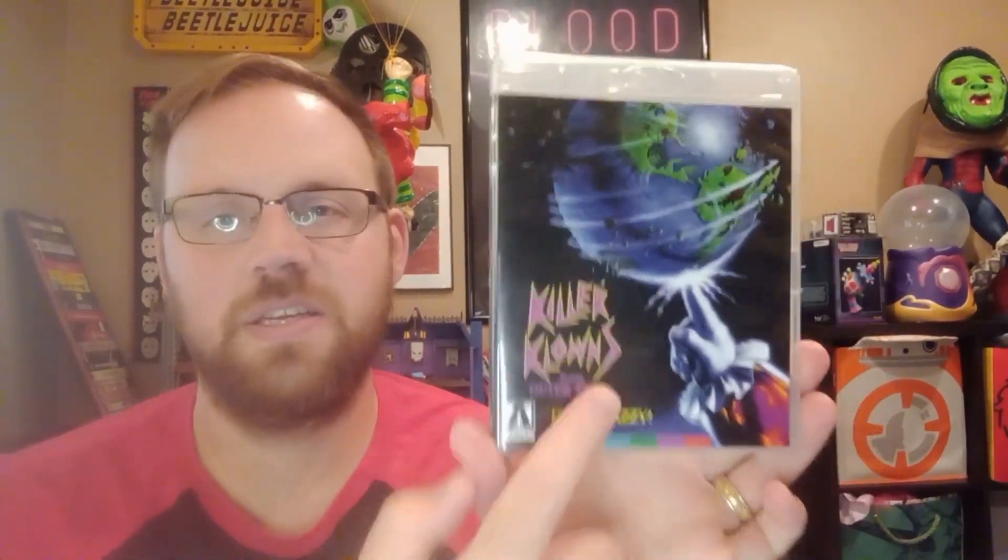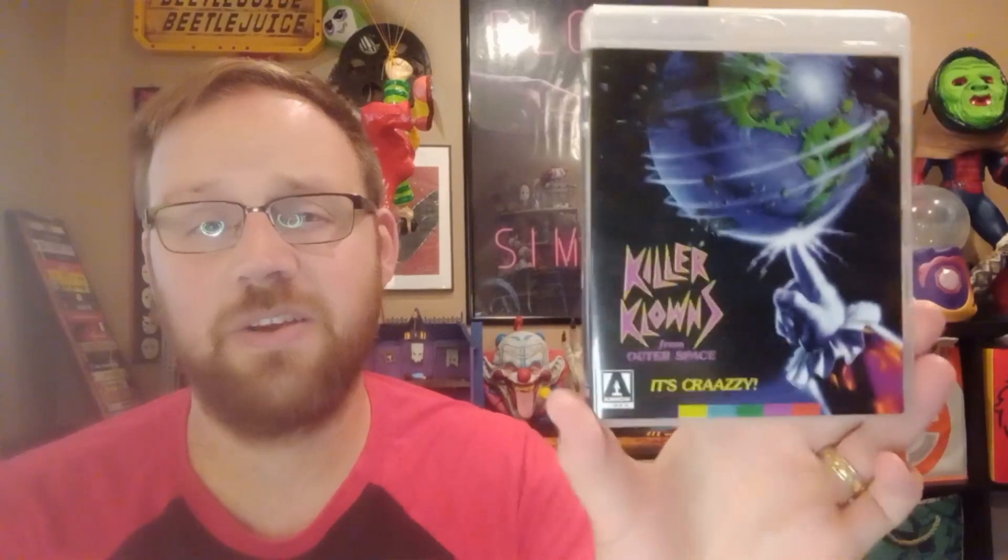Killer Klowns from Outer Space, Blu-ray - this one is out of print. This is the original alternate artwork. This is a 4K scan too, it looks great, but this got rumored for a 4K release over a year ago when they announced that video game. The video game's on its way but I haven't heard anything else about the 4K. I don't usually upgrade Blu-rays to 4Ks very often unless it's a movie I love, like Robocop, or I get a good deal. This is one I would probably buy day one regardless because I know I'll get my money's worth out of it.